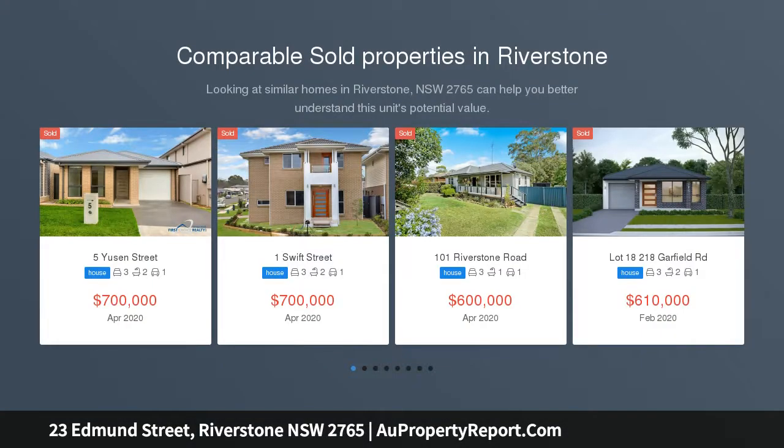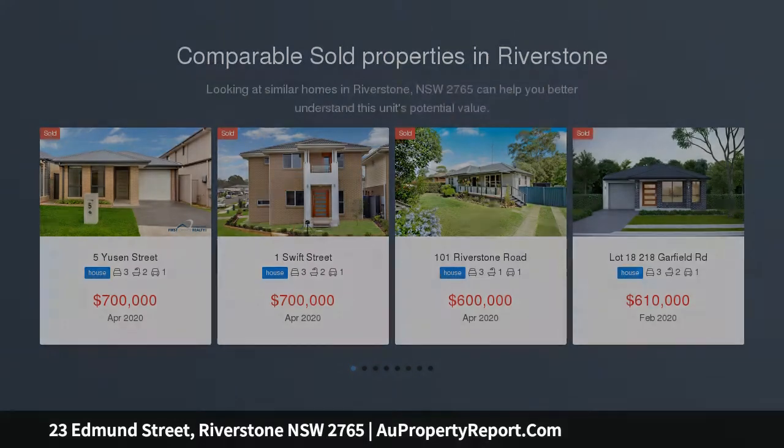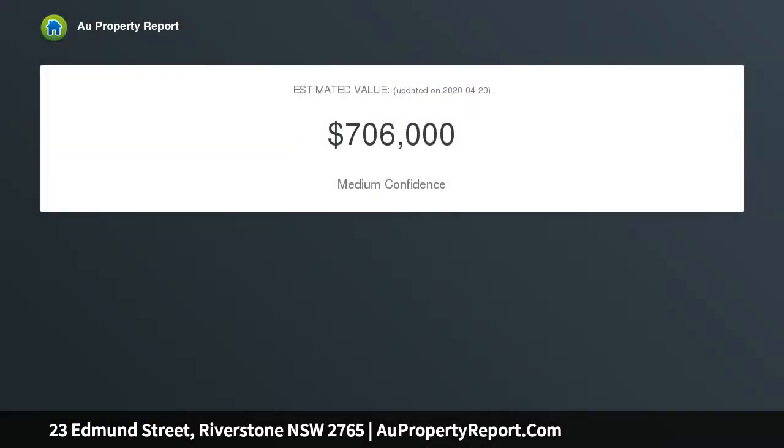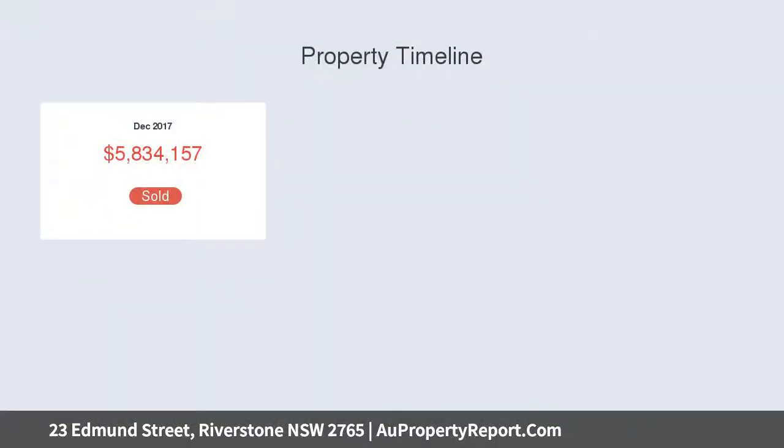Please see attached all the information including price list and house designs for our signature Edmund project, which is a thriving new community in a great location in Riverstone. We have only two blocks available. Lot 16 is a 351 square meter lot on which a purchaser can buy a detached home as a split contract home and land package.